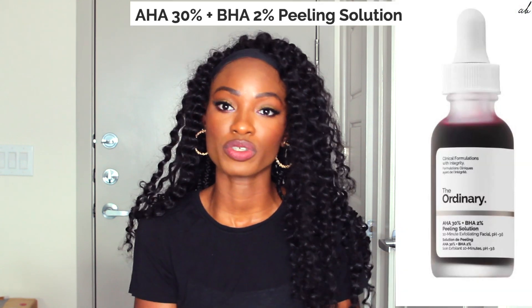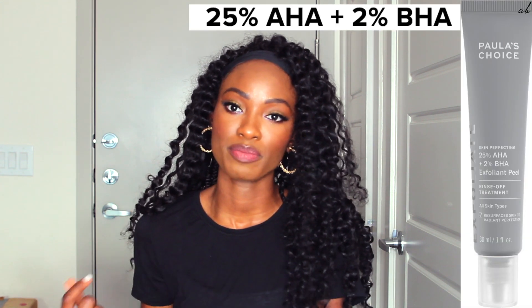These two products are very similar in that the one from The Ordinary has 30% AHAs and 2% BHAs, and the one from Polish Choice has 25% AHAs and 2% BHAs.